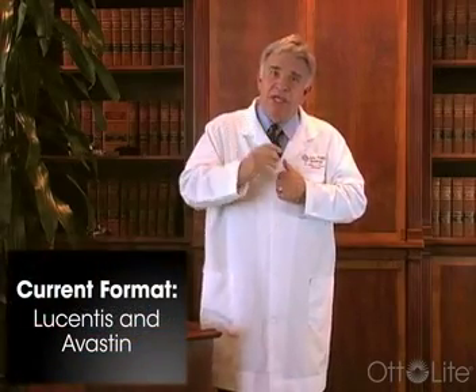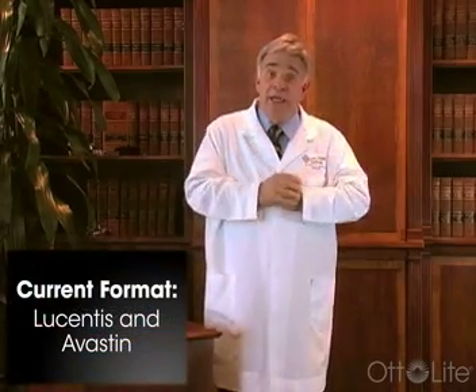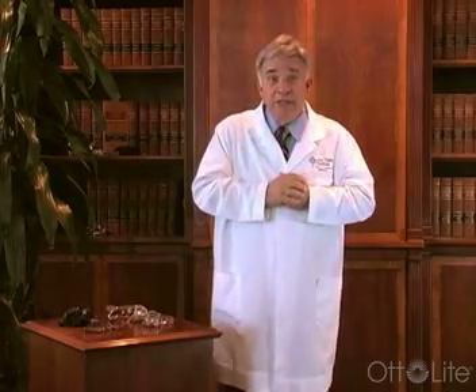In the last four or five years, new drugs have come to the forefront, particularly Lucentis and Avastin. These are drugs that we can inject into the eye, and without doing any damage to the tissue, they cause those vessels to stop leaking, and in the case of new vessels that are growing into the retina, to retract. This was a very exciting development.